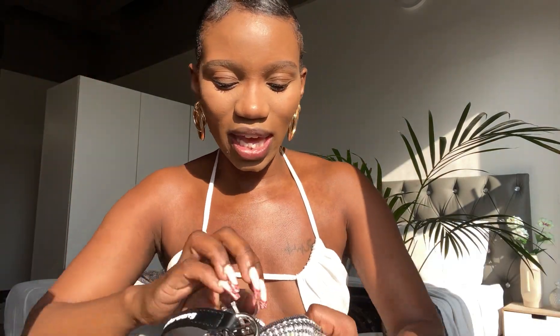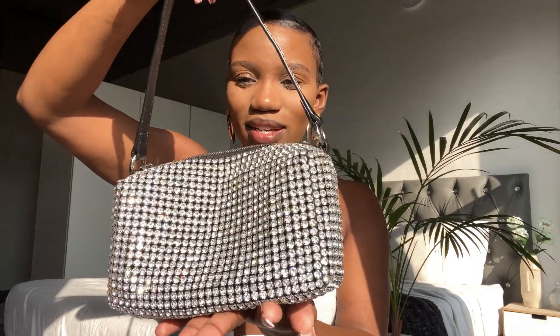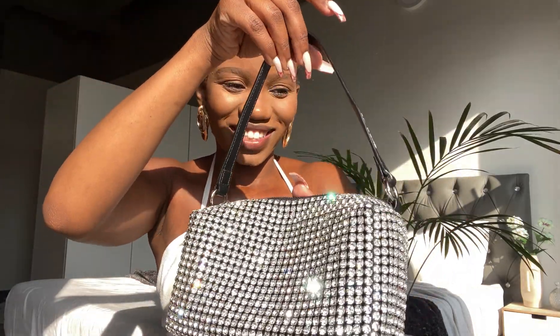It can definitely fit a phone, some keys, your wallet, cash — a fair amount of things. It's a small bag but not a mini mini bag. The quality inside and out is just so beautiful. There's nothing I do not love about this bag — even the way it sparkles is gorgeous.